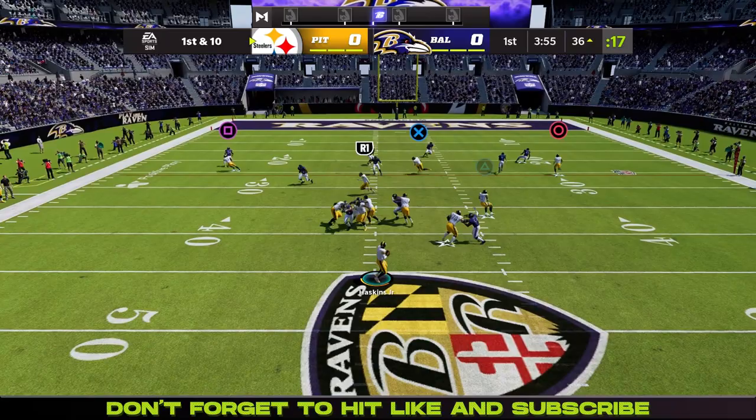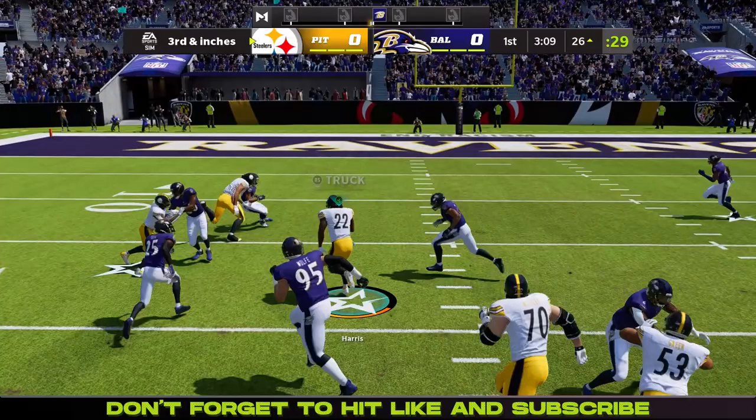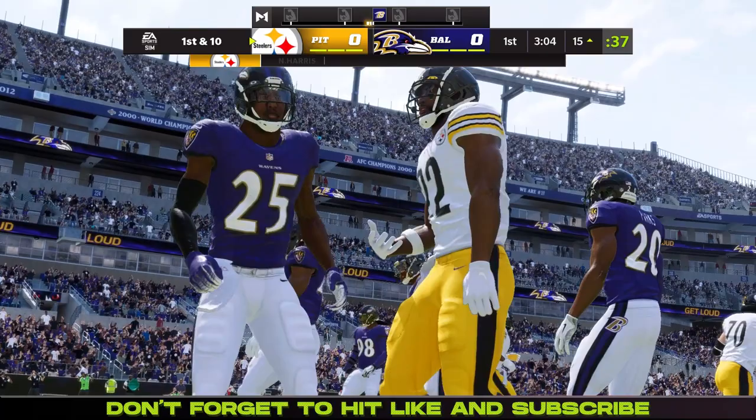So the Steelers driving here. First and ten, Haskins steps back, going to find Najee Harris, who gets brought down about a yard short of the first down. Second and one, now third and inches. Handoff here — Najee Harris into the open field, gets brought down at the 15.